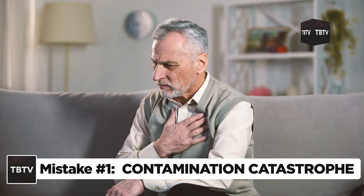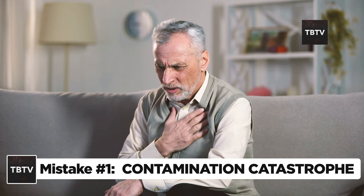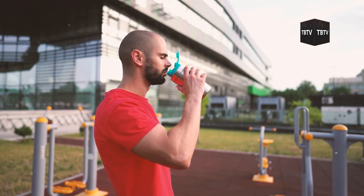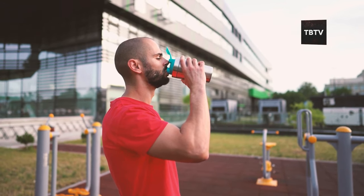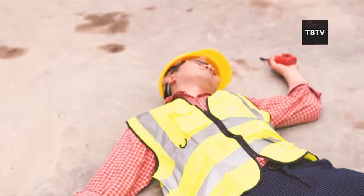Imagine you're in a crisis situation, desperately thirsty, and you reach for your stored water supply. You take a big gulp, only to taste something... off. This scenario isn't just unpleasant — it could be life-threatening.